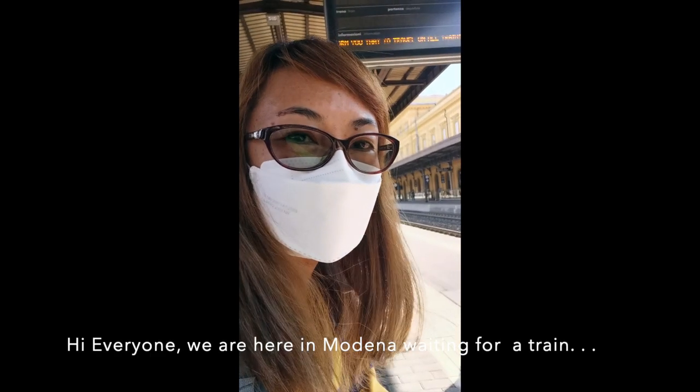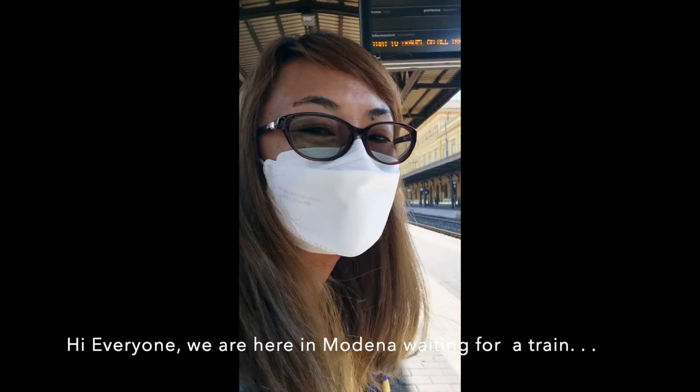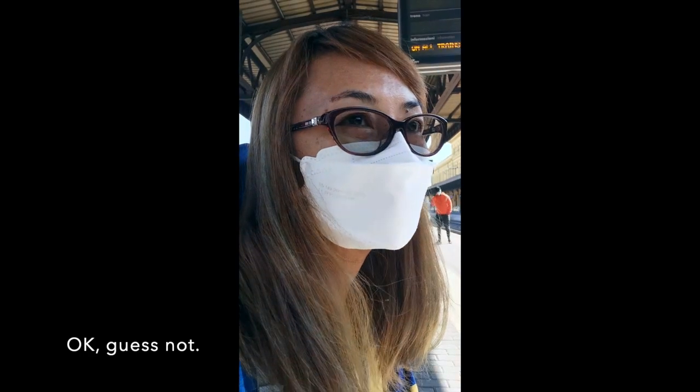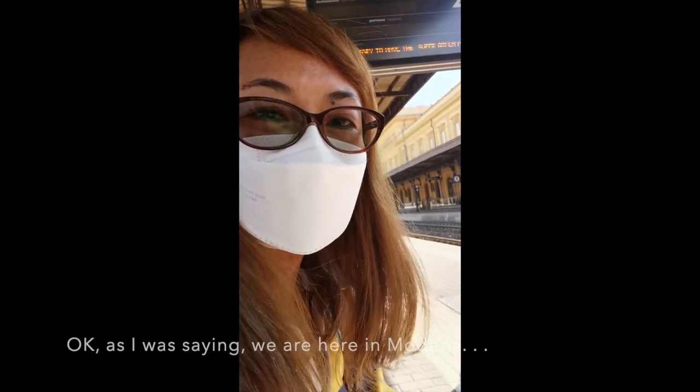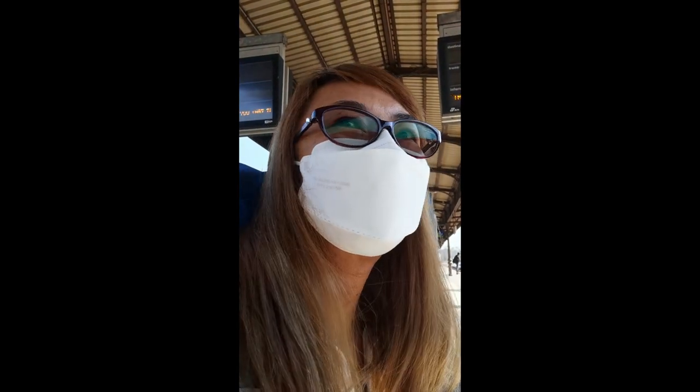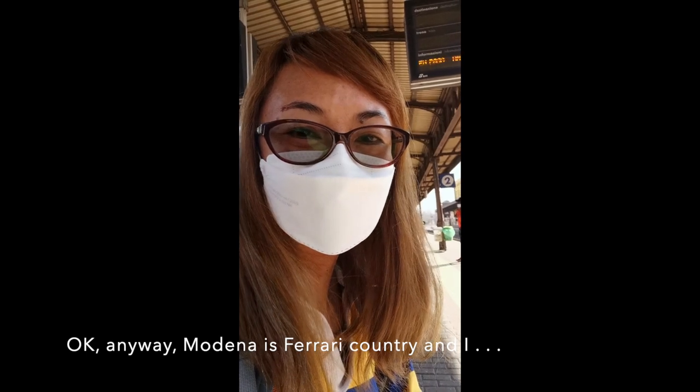Hi everyone, we are here in Modena, waiting for the train. This is not a car. As I was saying, we are here in Modena. Modena is Ferrari country.